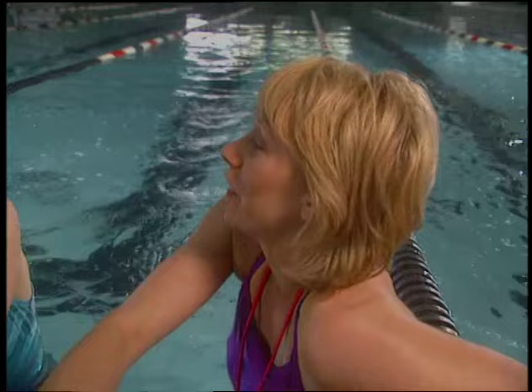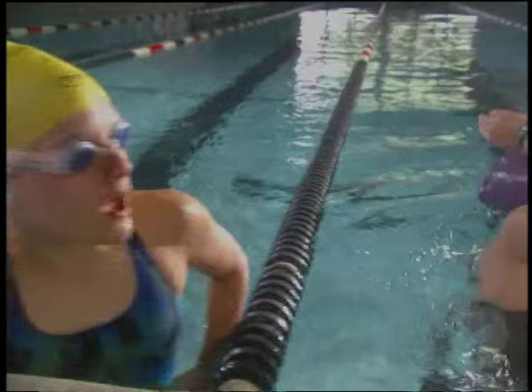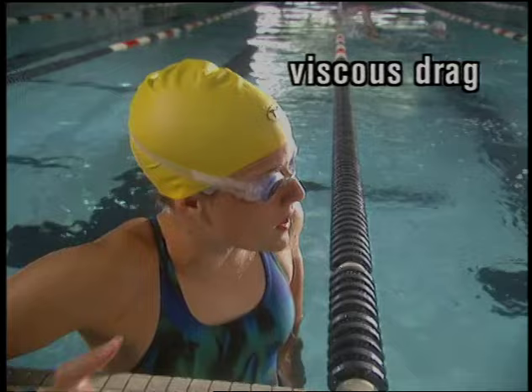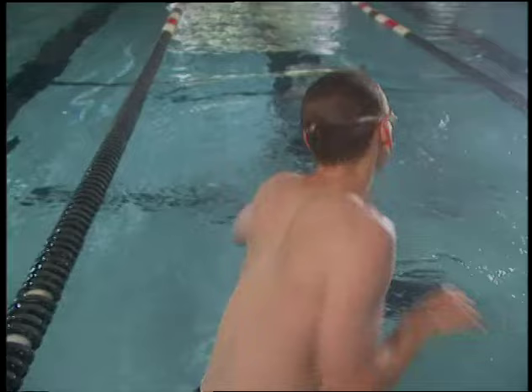Any object moving through a fluid encounters resistance — that is called drag — and there are different kinds of drag. A swimmer is up against viscous drag, form drag, and wave drag. Viscous drag is the resistance of the fluid that comes in contact with the surface, sometimes called surface drag. Form drag is caused by a difference in pressure when there's a turbulent wake, sometimes called pressure drag. Wave drag is from the waves created by swimmers as they swim.